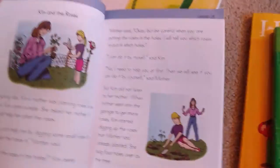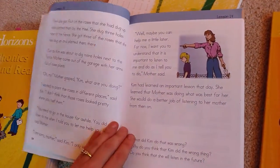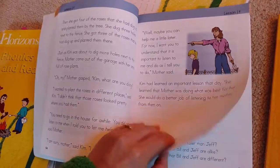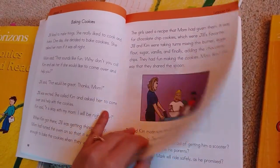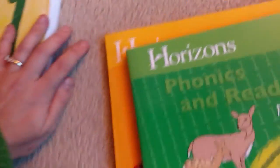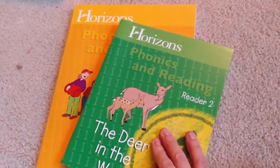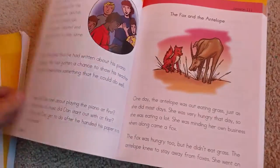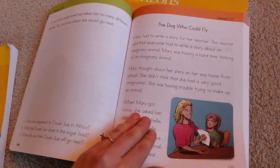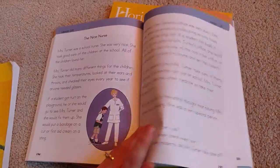The stories they cover go really well with what you're learning and they still have the questions. My daughter really enjoys the stories. They're usually very good stories that are encouraging good behavior and respect and why you want to listen to your parents. And again, you could reuse these for multiple kids — you would just need more workbooks. So that's kind of nice.